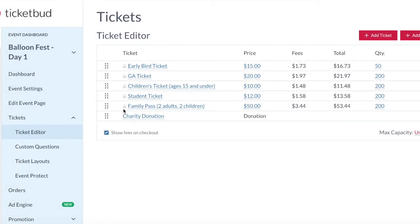You can add early bird sales, family passes, parking passes, discount tickets, and even donation options. You can also add custom questions to ask ticket buyers, create your own ticket layouts, and sign up for event protect coverage for unforeseen cancellation.